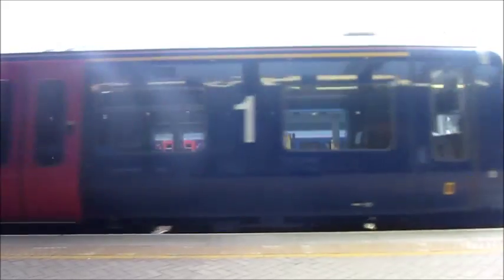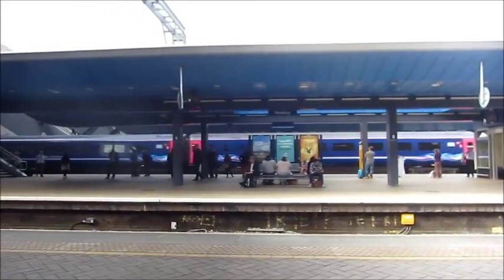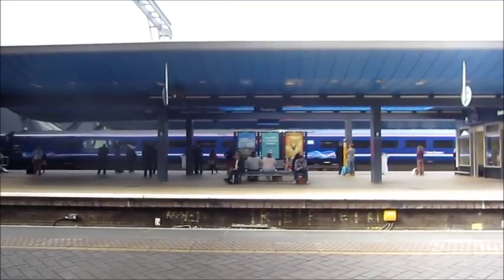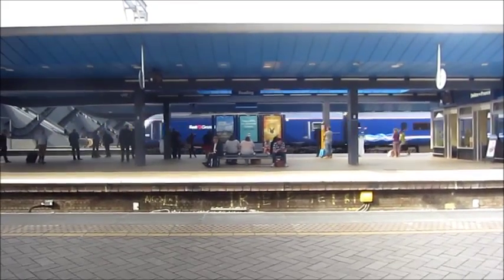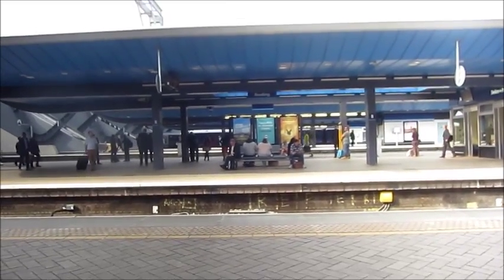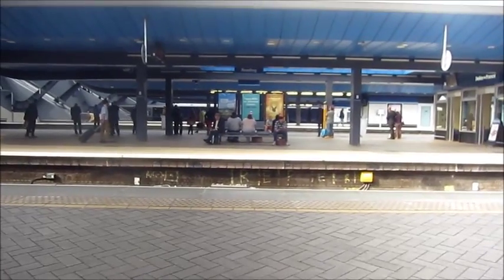Let's get started. I think the HSTs look really nice in this station.